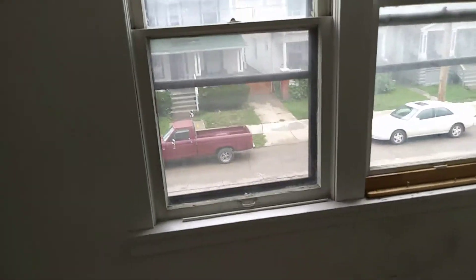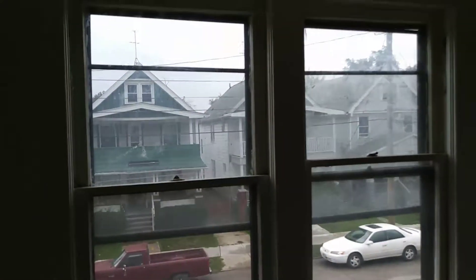You do have drywall work that will need to be done. Windows do have screens missing and the blinds.